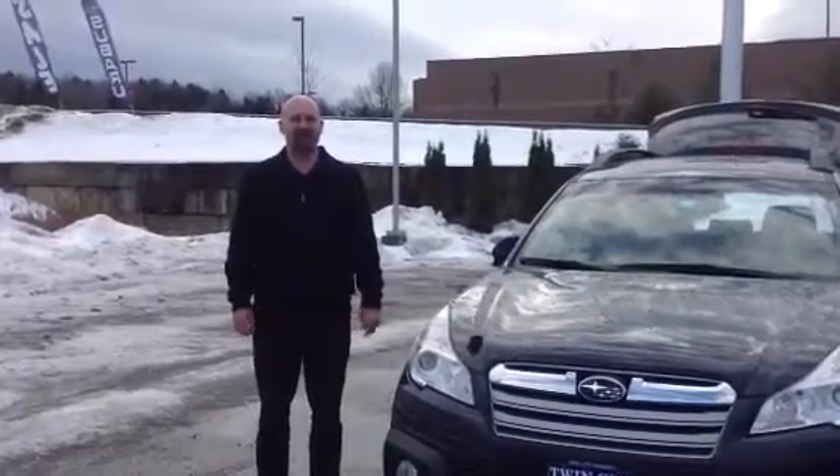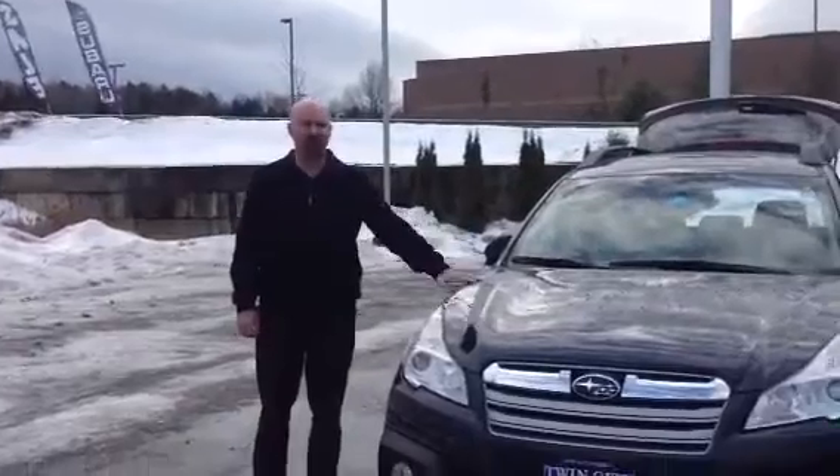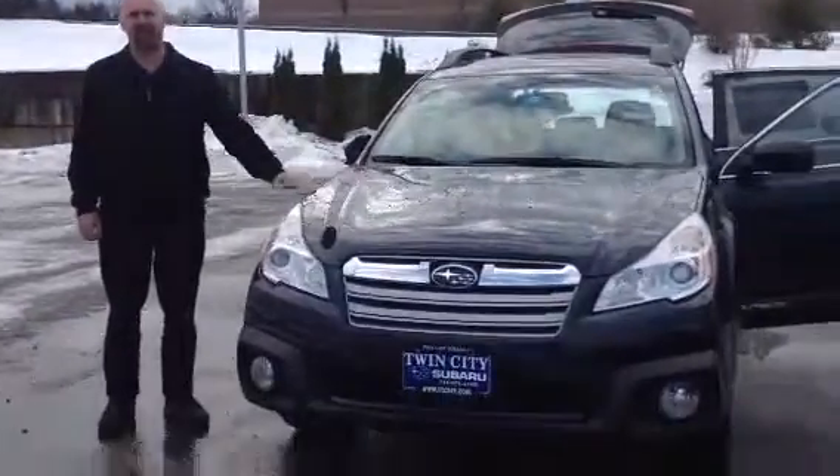Good afternoon. My name is Tony Flector. I'm a sales consultant here at Twin City Subaru. I'm happy to introduce myself and the 2014 Outback that you had sent us the internet lead on.